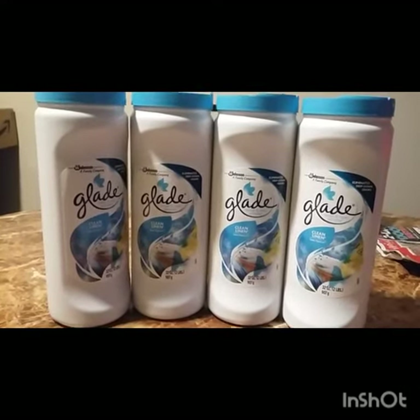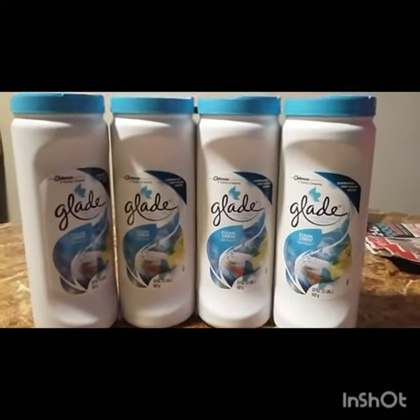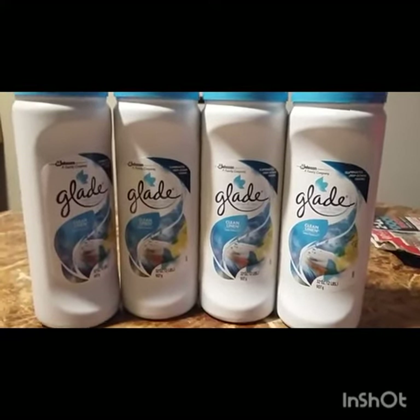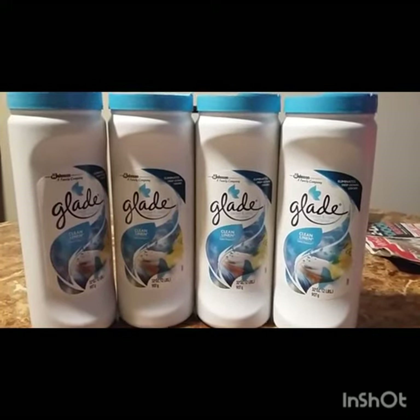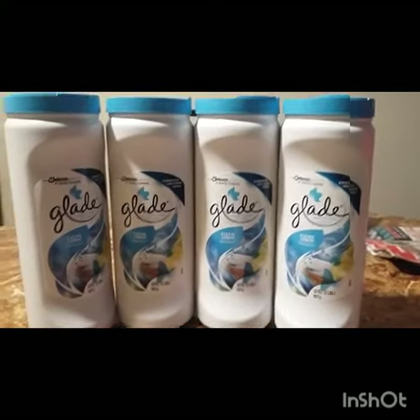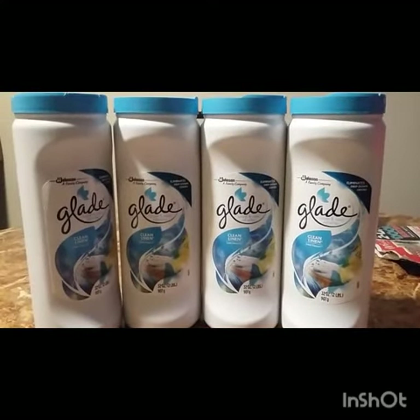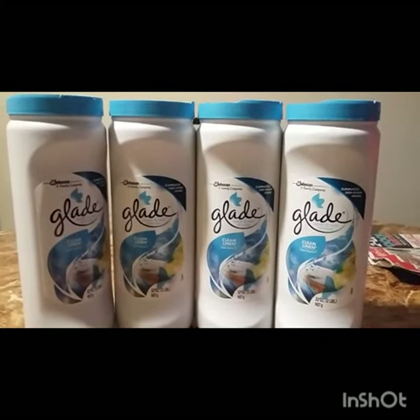We have two-dollar-off any Glade product coupons that came in the 10/3 Smart Source. I ended up having a lot of those coupons, and I thought this was a good way to use them before they expire. So I picked up four of the Glade carpet refreshers.